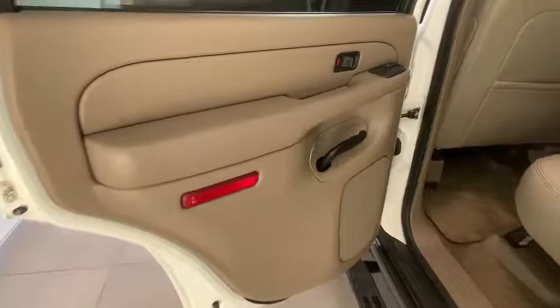Navigation system, heated seats, traction control, leather-wrapped steering wheel, dual airbags, power steering, alloy wheels, four-wheel disc brakes, cruise control.